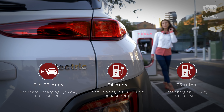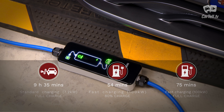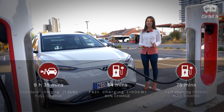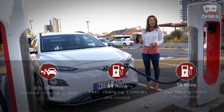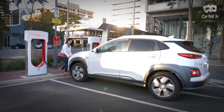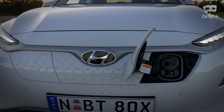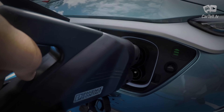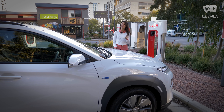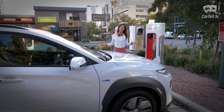Standard charging takes 9 hours and 35 minutes, while fast 100-kilowatt DC charging takes 54 minutes to get you to 80 percent of battery. A 50-kilowatt fast charger gets to the same amount in 75 minutes. Hyundai and many other manufacturers insist on quoting 80% charging time because charging batteries to the brim takes a lot more time — so it's pure marketing. But if you top up overnight and during your daily rounds, it's really quite convenient.